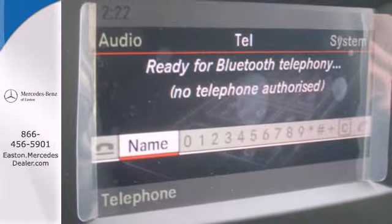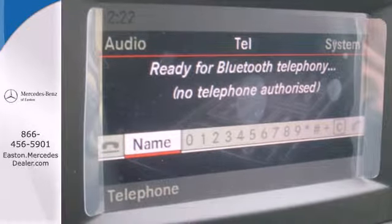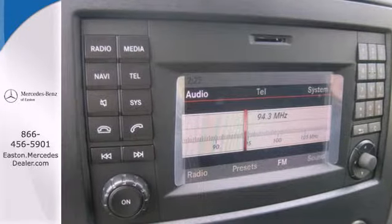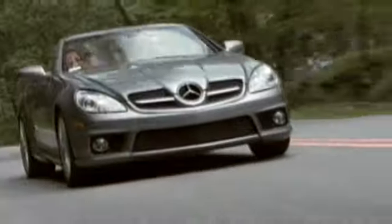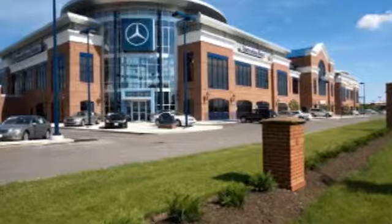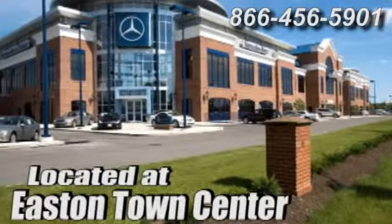This versatile Mercedes-Benz will give you a commanding presence on the road. Give it a test drive today. Come experience luxury the German way at Mercedes-Benz of Easton, conveniently located at Easton Town Center.